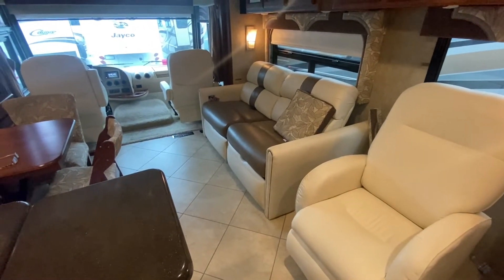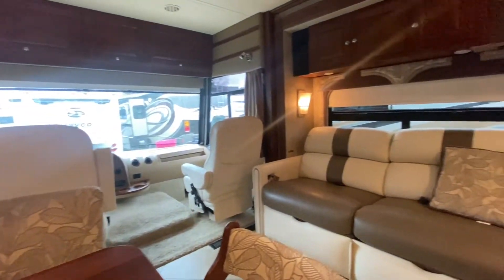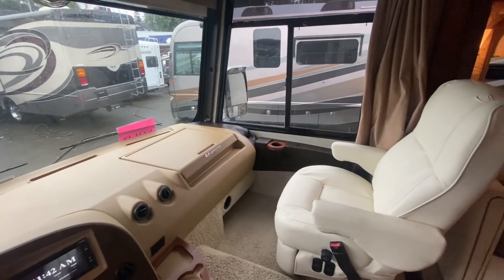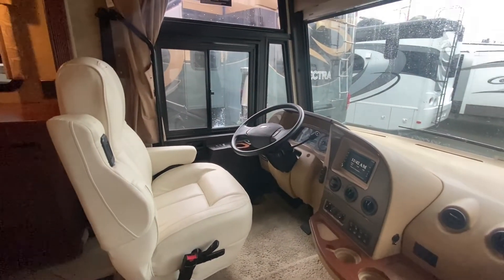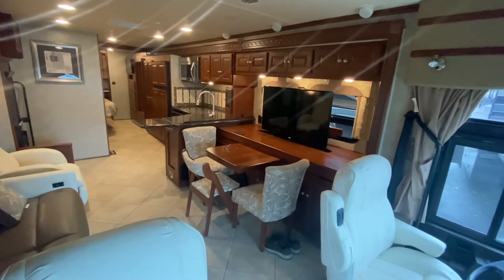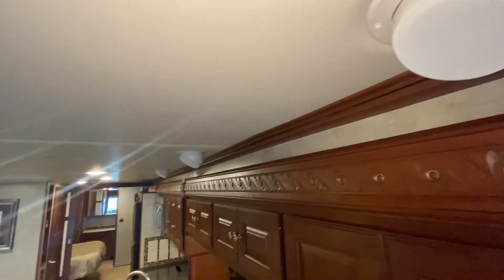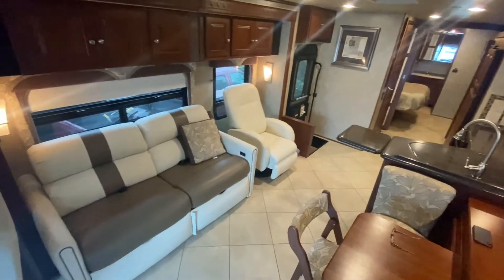I would like eventually a wraparound — like an L-couch would be nice, just being nitpicky. Plenty of room in here. It's got all the bells and whistles: satellite, navigation. Super excited to get this thing on the road. They've got speakers in the ceiling as well — a surround sound system with subwoofer and adjacent speakers behind.